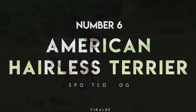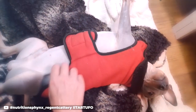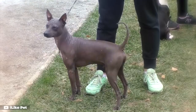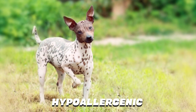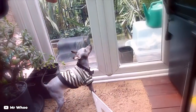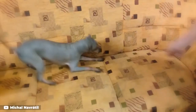Number 6: American Hairless Terrier. Love spotted dogs but not their fur? Great news — there's a naked dog for that. The American Hairless Terrier has two variations: completely hairless or lightly coated, and they're both as close to hypoallergenic as a dog can get. You may need to rub a little doggy sunscreen on these little guys every day, but their feisty and fun personalities make the extra maintenance worth it.